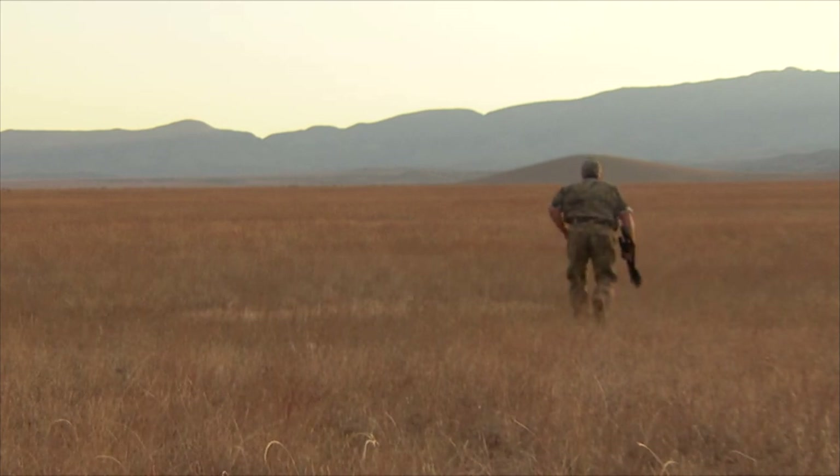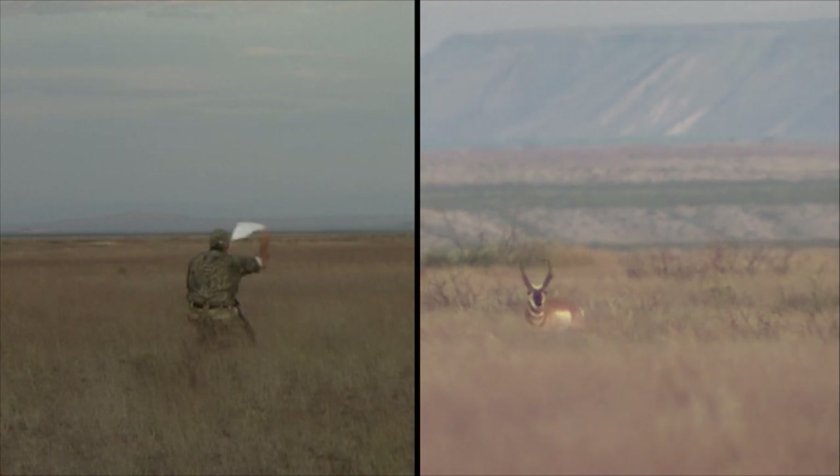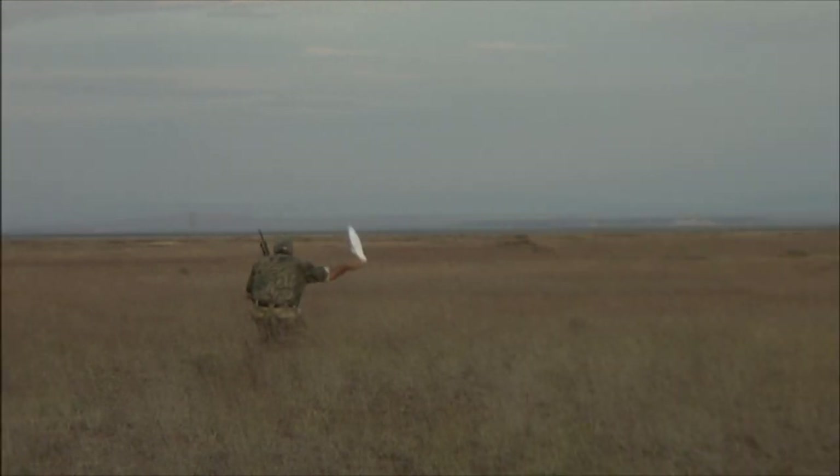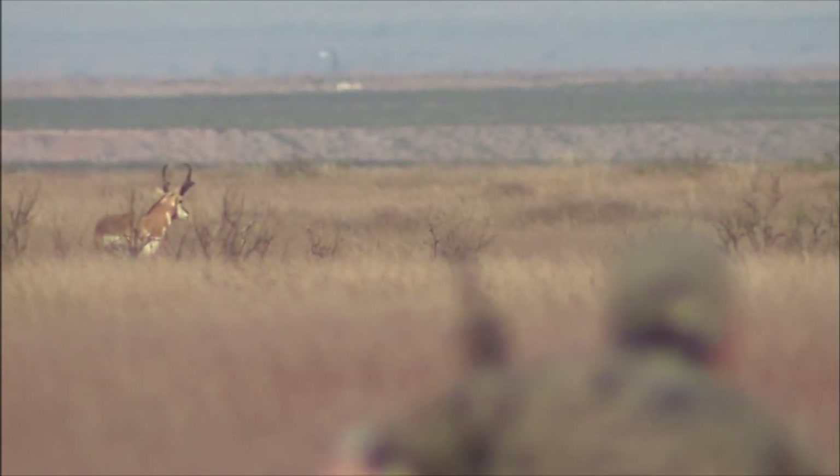Antelope — they're always antsy, always on the move. Typically they're tough to get close to. They'll have a cushion of sometimes four to eight hundred yards that you can get to, and past that they're going to leave the country in a hurry.